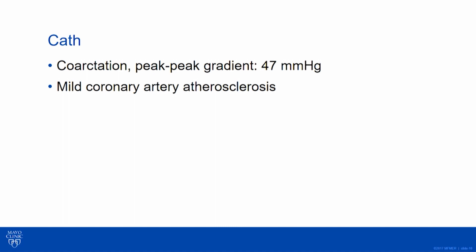We took her to cath just to make sure we weren't being fooled by echo — gradients can be off. I thought we were right and the CT was good. She had a pretty high peak-to-peak gradient measured by cath: 47 mmHg.